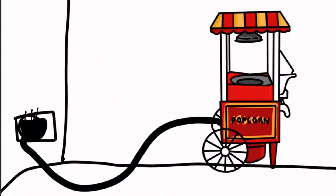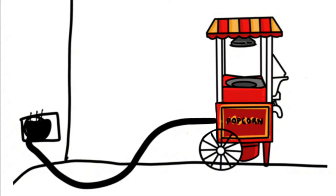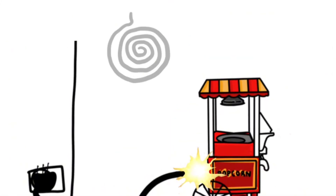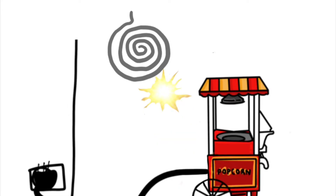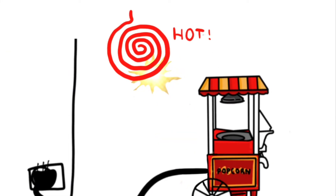When we plug in the popcorn machine, we have electricity, which is electrical energy. The laws of thermodynamics say energy cannot be created or destroyed, only transformed from one form to another. So the electrical energy converts into heat energy, making the elements inside the popcorn machine really hot.